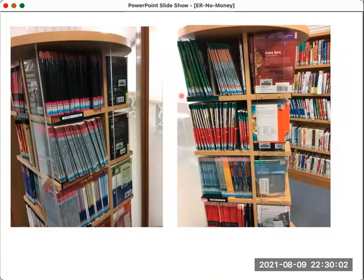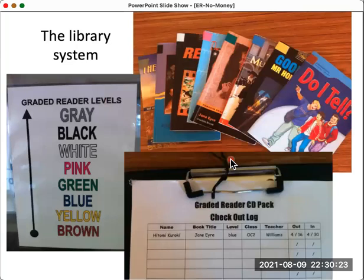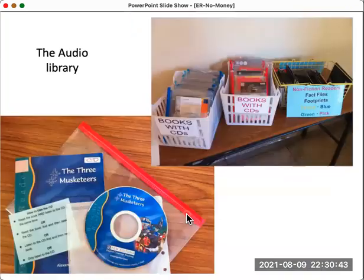In my own university library in Okayama, Japan, we use a carousel where books are marked with various colors depending on levels: brown is our easiest level, green is a middle level, pink books are higher, and so on. Students can easily go to the color that matches their reading level. In the library, books are tagged with pieces of tape by level — from brown up to gray — and we have an honesty system for checking books out. We also have an audio library where a packet contains the book and CD, which students check out together.